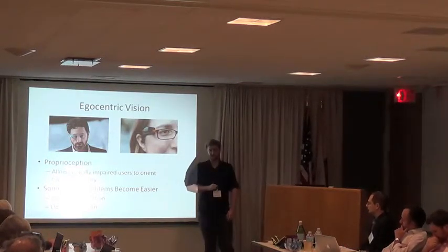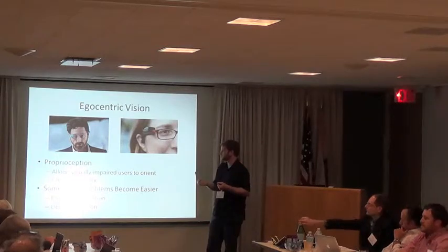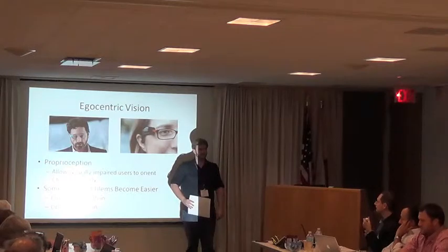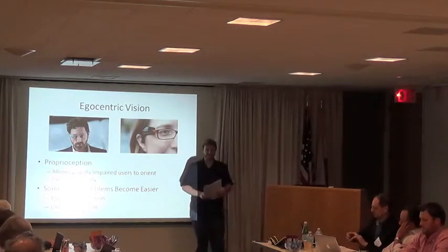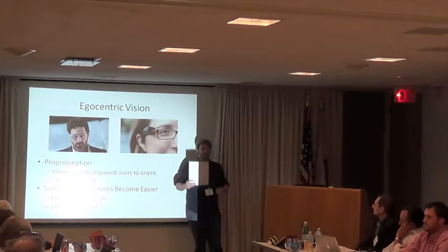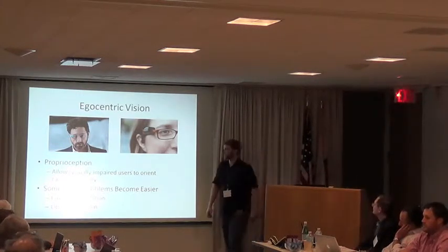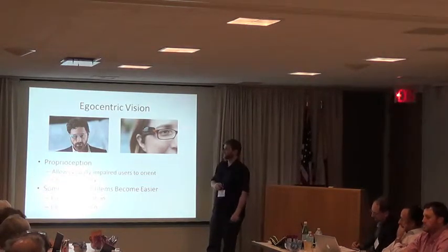The neat thing about egocentric vision for the visually impaired is that it frees up your hands — now the camera's on my face. It also takes advantage of proprioception: even if you can't see what you're trying to photograph, you could hold it in front of your face pretty easily because you know where your hand is. You could pick something up, move left and right, and then stitch all that together using mature computer vision techniques to make a panorama — solving the pointing problem.